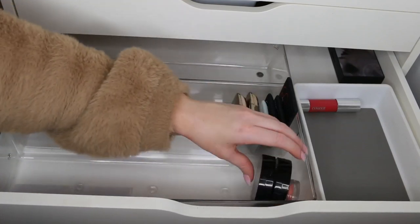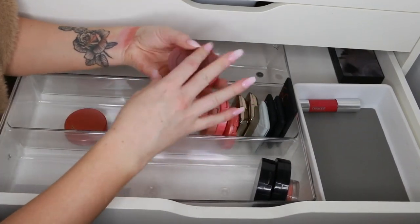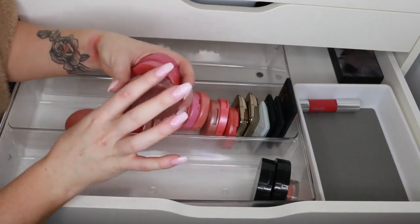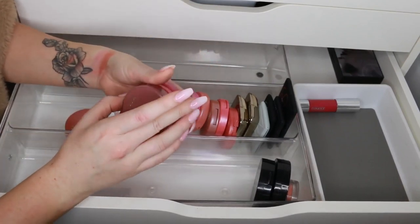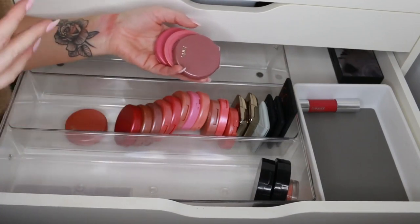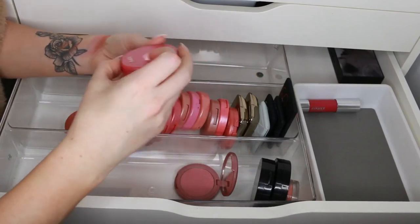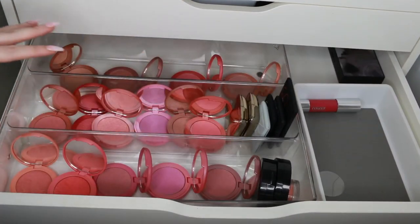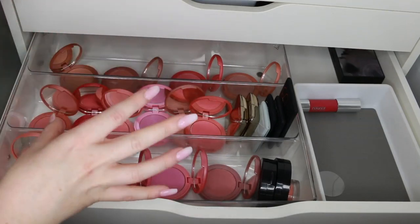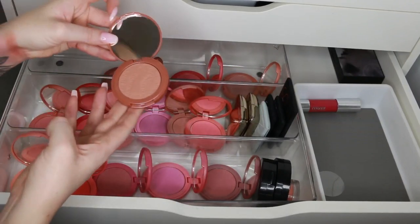Now we have all of these Tarte blushers — I've always loved my Tarte blushers, they're the Amazonian clay blushes. You can see I have so many of them but they're simply not getting used. I need to get rid of a few, so I'm just going to open up all of them. Some of them haven't been used at all — that's more blusher than anyone needs in their whole life. Ridiculous.